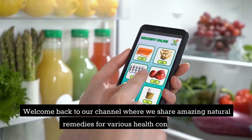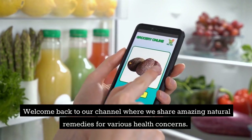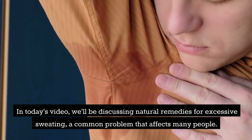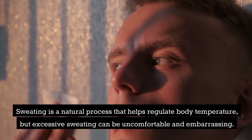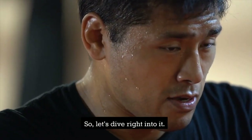Hey there! Welcome back to our channel where we share amazing natural remedies for various health concerns. In today's video, we'll be discussing natural remedies for excessive sweating, a common problem that affects many people. Sweating is a natural process that helps regulate body temperature, but excessive sweating can be uncomfortable and embarrassing. So let's dive right into it.